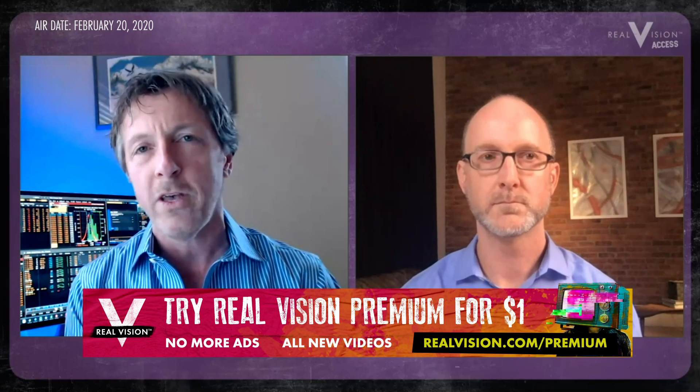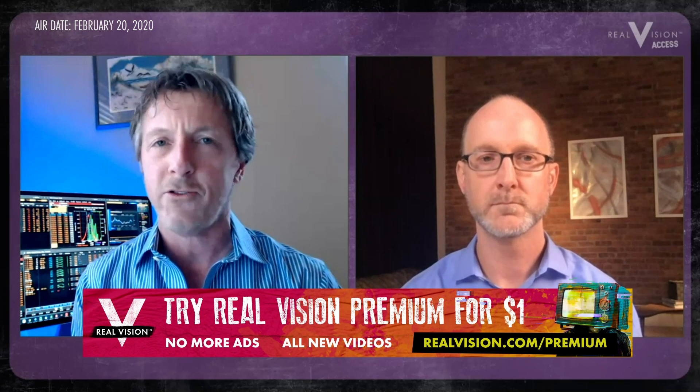Hey, good afternoon, traders. David Floyd here with Aspen Trading Group on behalf of Real Vision Access. I'm back with another interview with a very interesting friend and colleague. You remember back in January, I sat down with Peter Brandt and we discussed the euro. Today, though, we're going to switch topics a little bit. We're going to stick with the FX market. I've got Brent Donnelly of HSBC Bank. He's an FX market maker and also the author of a book I strongly suggest you read, which is The Art of Currency Trading.